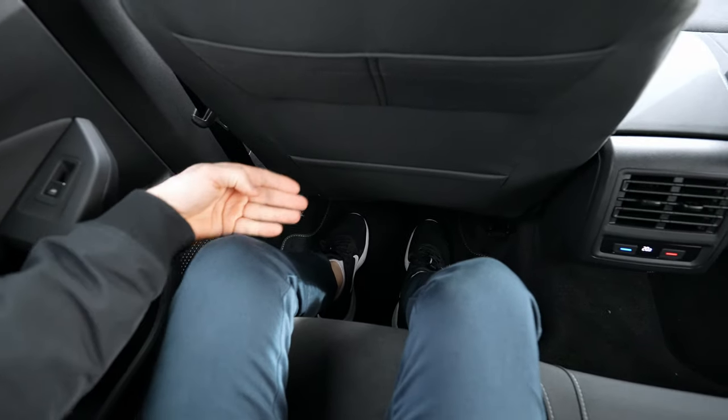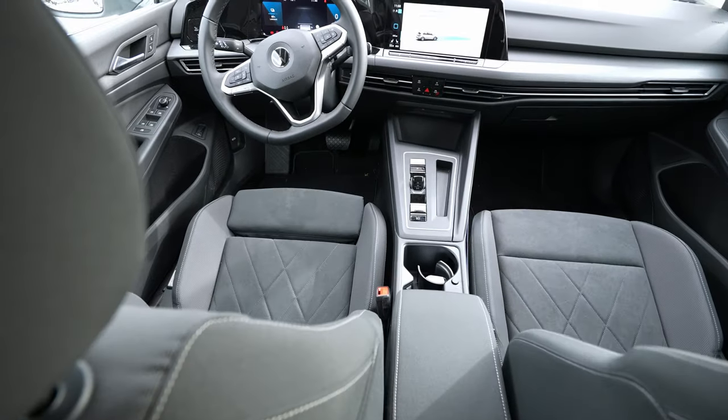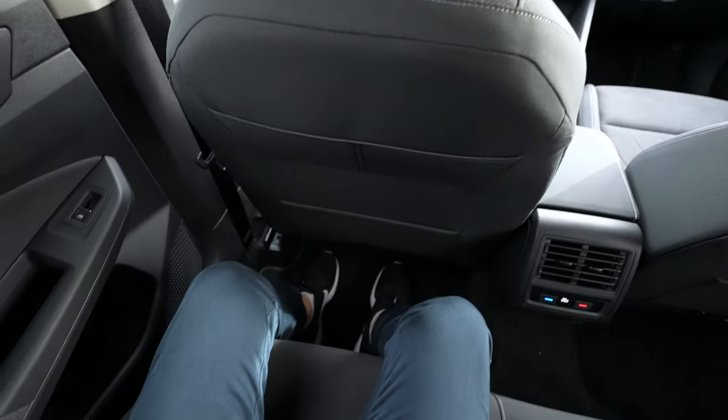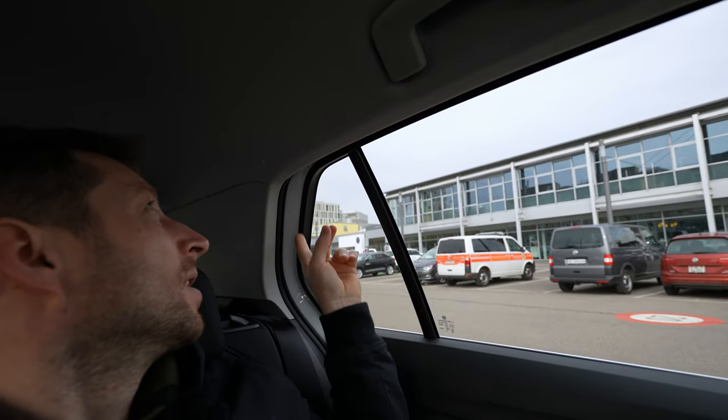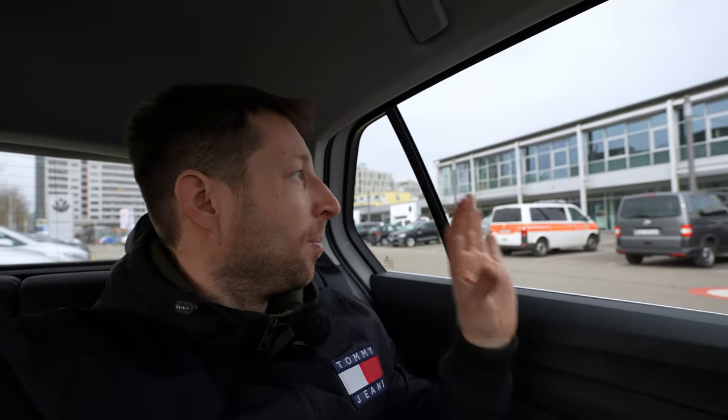Sitting in the rear seat in my driving position, there's plenty of knee room — I can even stretch my legs under the front seat a little. Headroom is good with about five fingers of clearance. Visibility is excellent thanks to the long window shape. The seats are wide enough and long enough that I don't expect any back pain on long trips.